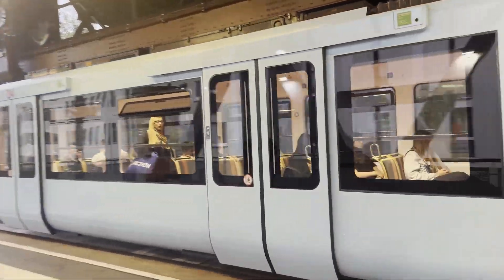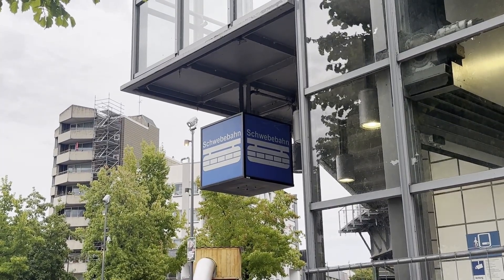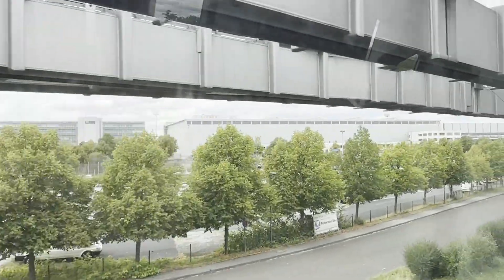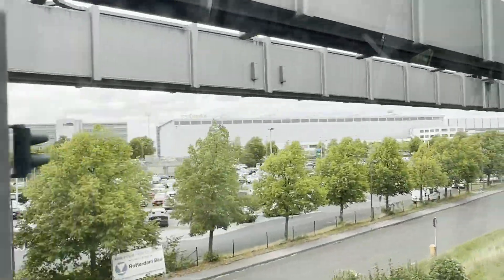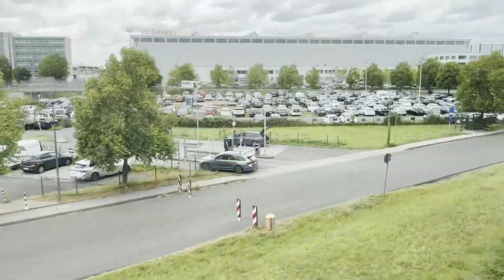If you're ever in the northwest of Germany, Wuppertal is worth a visit to see the Schwebebahn, and if you're flying out of Düsseldorf Airport, you can't miss the modern H-Bahn. Thanks for watching today's video. If you want to know more about Germany's transport, I have made two other videos which you should check out as well.